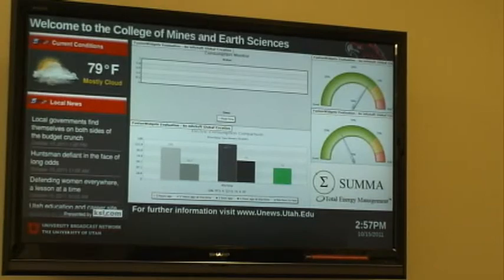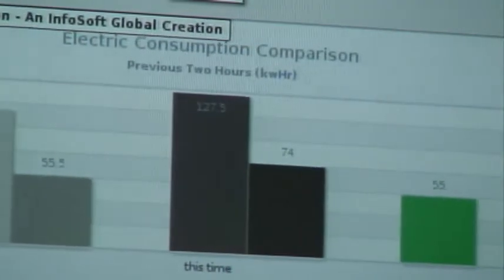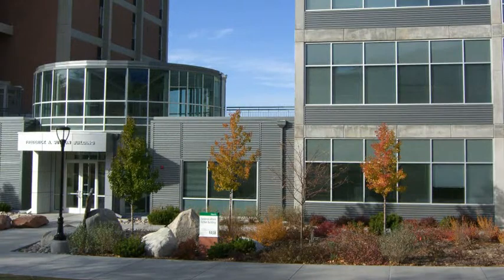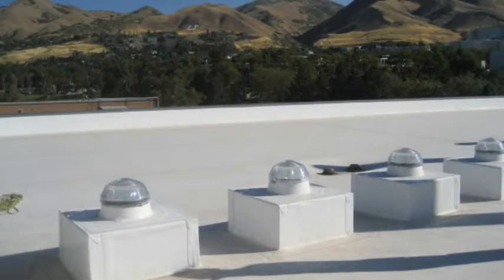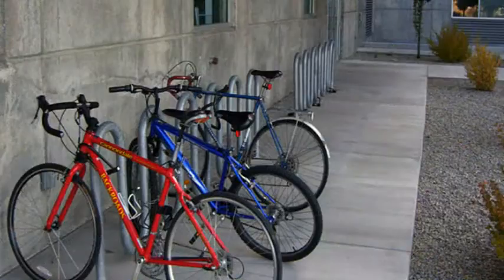This is our energy monitoring area — a project proposed by the students to show the amount of energy this building uses in comparison to similar buildings on campus. The Sutton Building is the first LEED certified new construction on the academic campus at the University of Utah. LEED means Leadership in Energy and Environmental Design, a certification sanctioned by the U.S. Green Building Council. You get a certain number of points for doing things that are environmentally friendly, and we were fortunate to receive enough points to attain the gold level of certification.